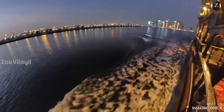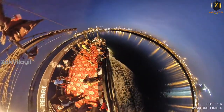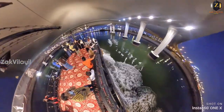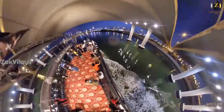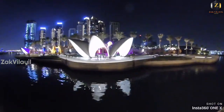We are going to visit Dubai Creek Harbour. We are going to visit Dubai Canal and see what's in the Creek Harbour. We are going to share a 360 video — check the description below. Bye! Maasalaam.